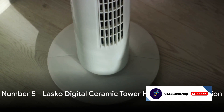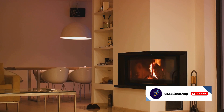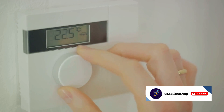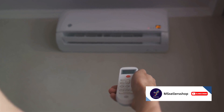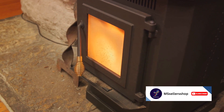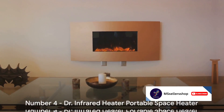Starting the countdown at number 5, we have the Lasko Digital Ceramic Tower Heater with Oscillation. This is not just a heater, but a style statement with its sleek design. It's a powerhouse when it comes to heat output, thanks to its digital thermostat and oscillation feature. With a built-in timer, it's quite the energy saver. And it operates quietly, keeping you cozy without the constant hum. This heater efficiently warms your space and saves energy.